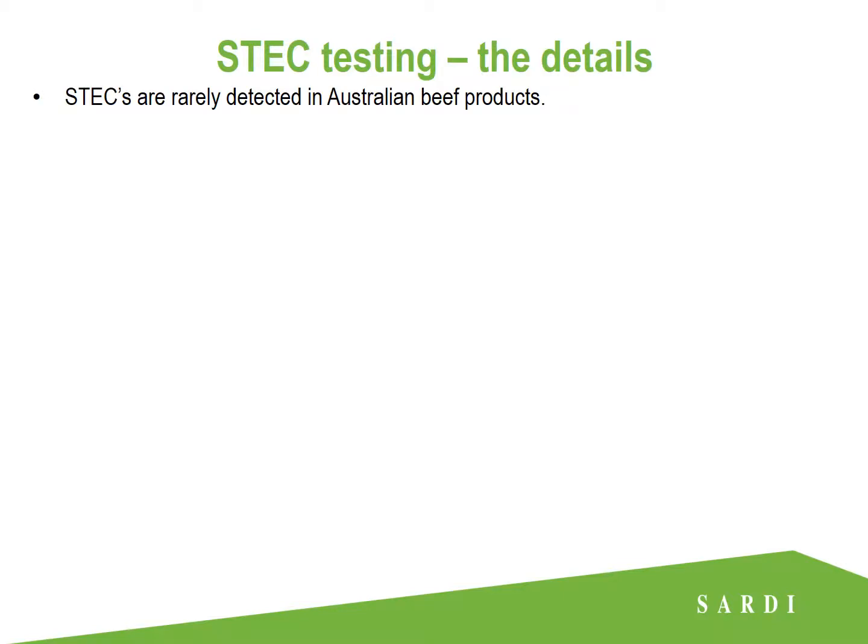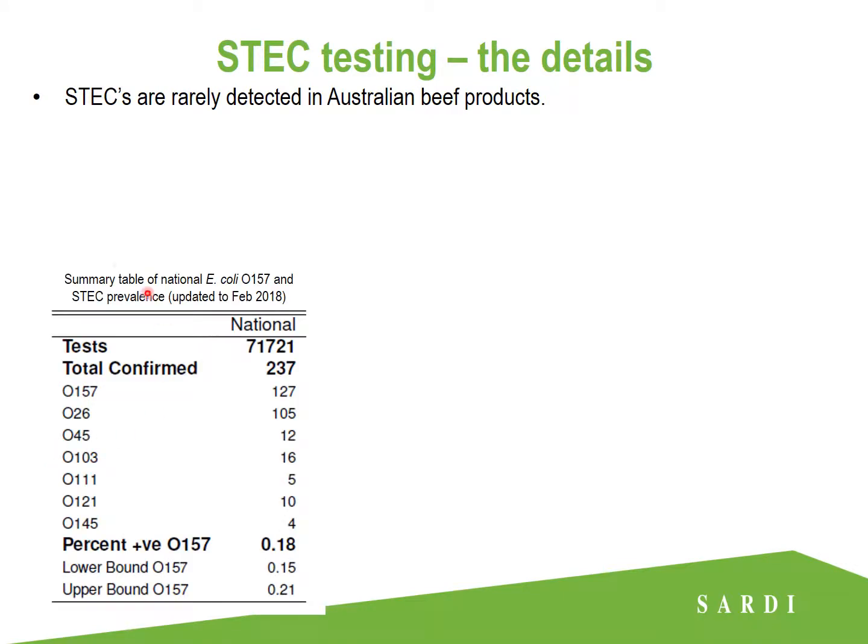Now ESTECs are rarely detected in Australian beef products. As we can see here, we have the past three years of national ESTEC data, and over 71,000 tests have been conducted with only 237 returning as confirmed positives.